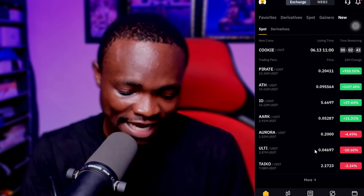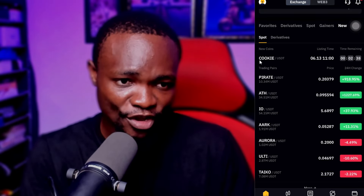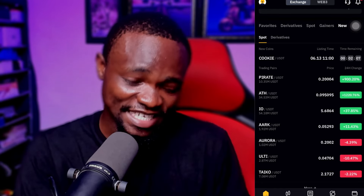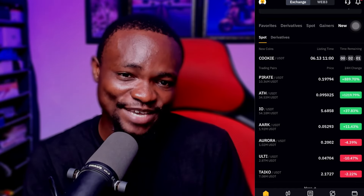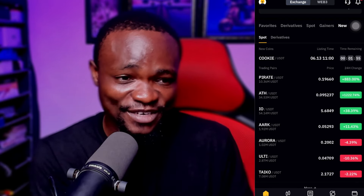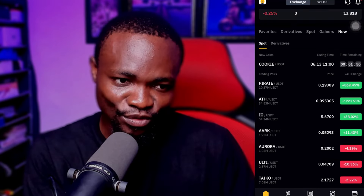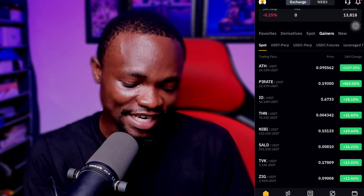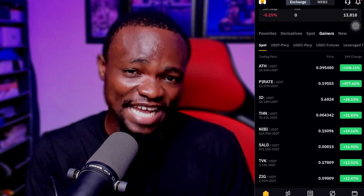Looking at the categories, IO coin is still the only coin that is up ahead. There's a particular coin up here called Cookie which is going to be listed in about two minutes. I don't know how much it's going to be, but if it's around three USDT per token I might invest in it. IO token is still the one gaining the fastest — it was listed at three dollars and is now at $5.67.